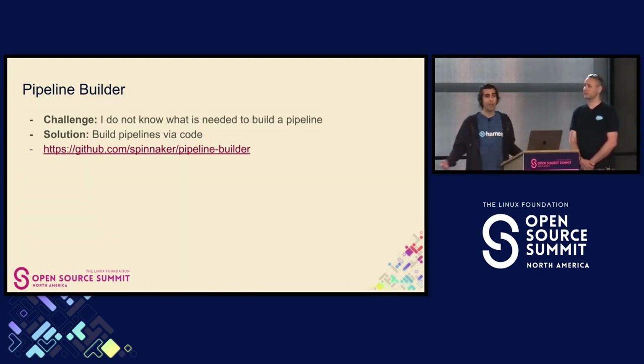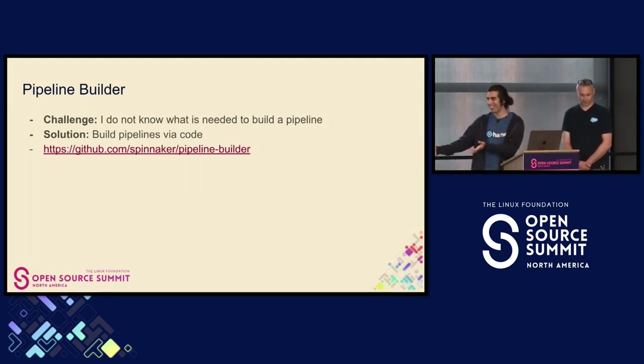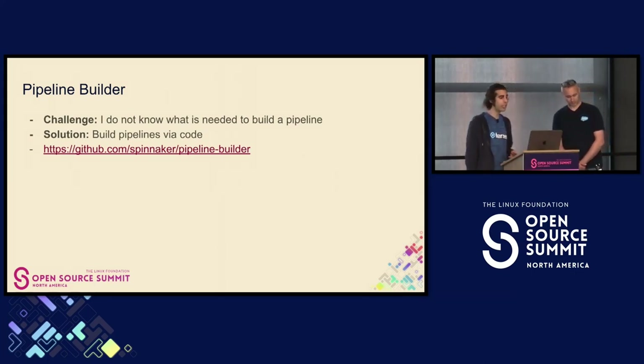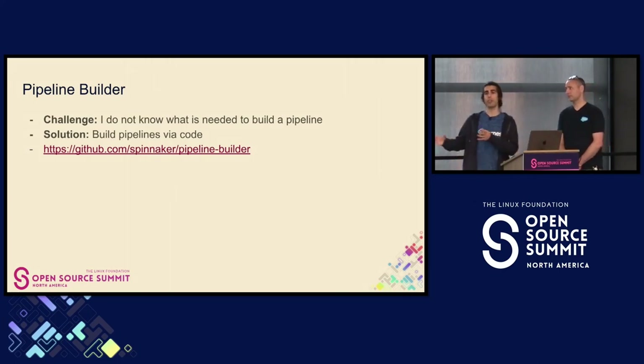So what's the solution? We'll build pipelines as code. Developers are developers — give them Java to write with. They can now write their Spinnaker pipelines using Java. This allows discoverability, IDE integration, et cetera. There have been many efforts over the years to do pipelines within Spinnaker — templating, multiple types of templating. This is a new approach: using code to generate pipelines.